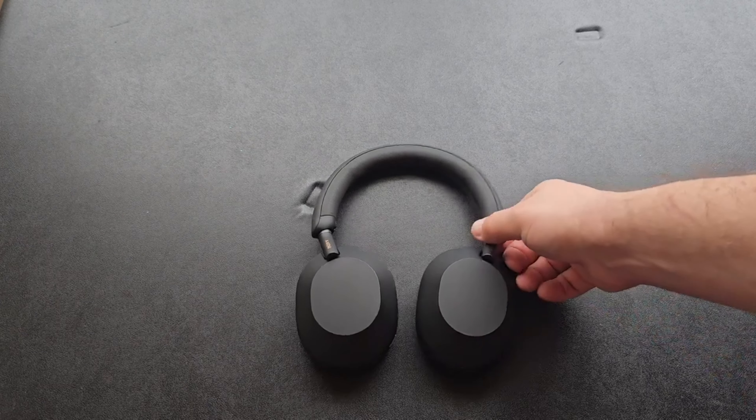Those are the unboxings of the headphones. Really quickly — you saw the port there for USB-C and 3.5mm. You've also got an on/off button, a Bluetooth button, and a noise cancellation/ambient mode switch. We'll check these out in the real world and see how they sound, but overall the presentation is nice, clean, and sleek — very dialed down, nothing crazy.